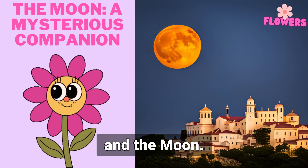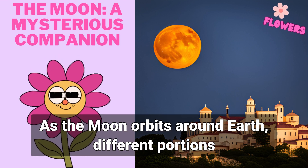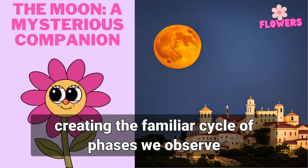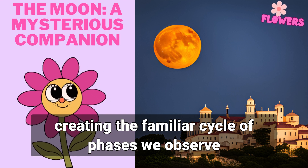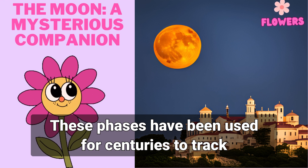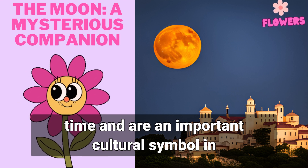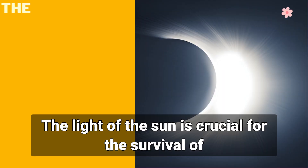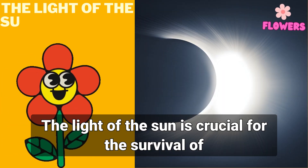The moon's phases are caused by the interaction between the sun, earth, and the moon. As the moon orbits around earth, different portions of its surface are illuminated by the sun, creating the familiar cycle of phases we observe from earth. These phases have been used for centuries to track time and are an important cultural symbol in many societies.